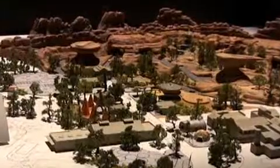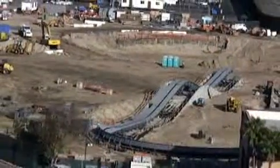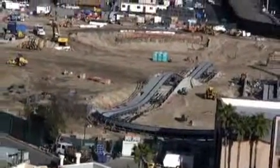Cars Land and its attractions are estimated to cost more than $200 million and are scheduled to open sometime in 2012. Mark Gage reporting for OCRegister.com.